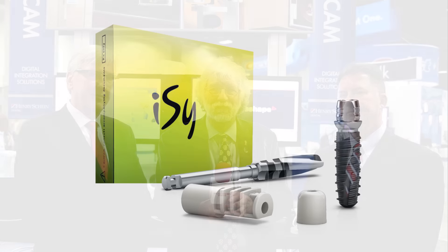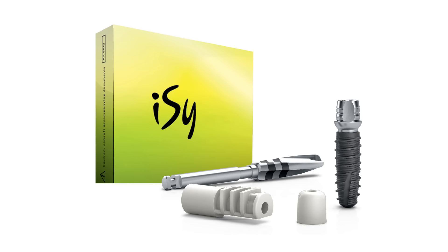We're here today to explain to you about a new implant system that was developed — it's now launched — that makes the whole digital workflow very easy. As a matter of fact, the name of the implant is Easy, although it's spelled I-S-Y. Robert or John, what do you want to tell me about the system?